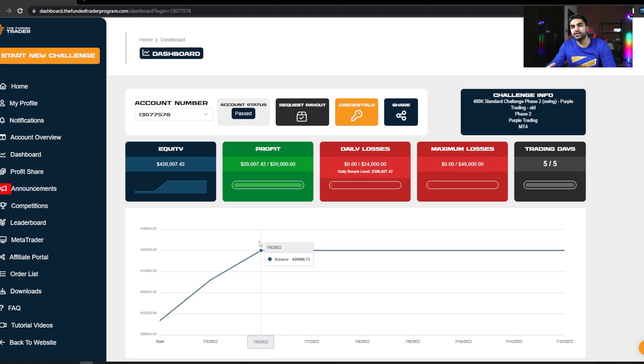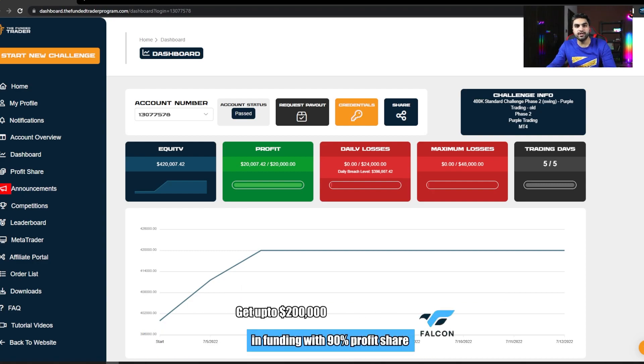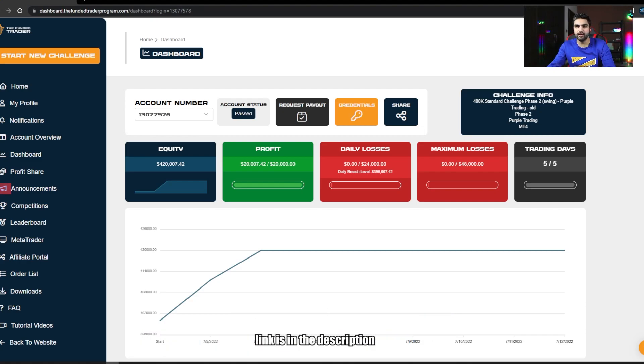After that, I got my 400k funded account. I am now trading a 500k funded account. After completing the 400k challenge, I started trading the funded account. The scaling plan works as follows: if you make 6% profits over three months and make at least one withdrawal, you are eligible for the scaling plan. I made more than $24,000 in my first three months, requested the withdrawal, received it, and after three months they automatically scaled my account from $400,000 to $500,000. My profit split also went from 80% to 90%.